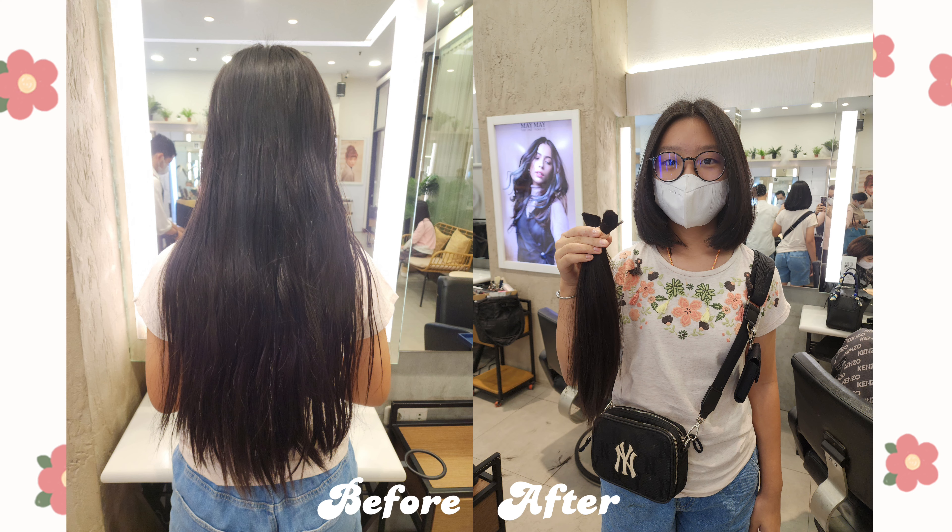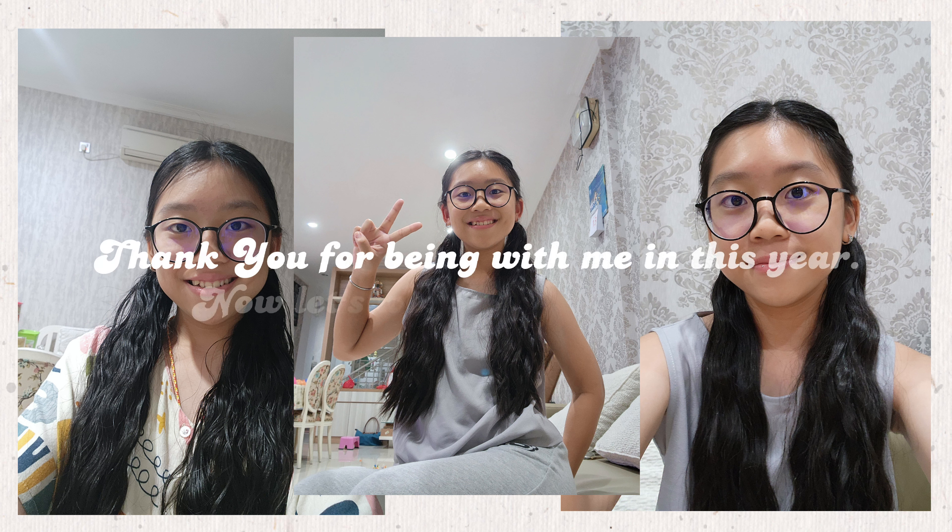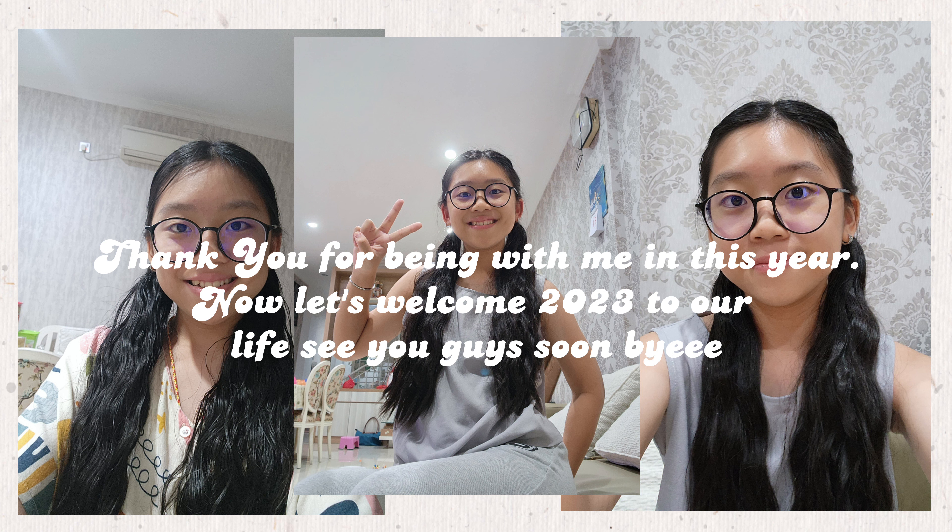Here's the before and after, guys. I hope you enjoyed this video. Don't forget to like, subscribe, and share with your families and friends. Thank you guys for being with me this year — it's special. See you soon, bye!